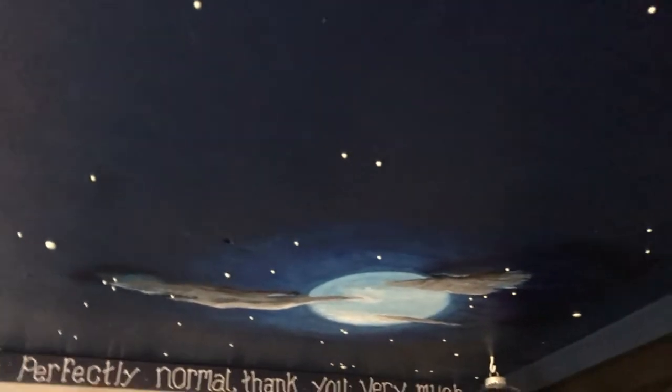We have painted the Great Hall Night Sky on our ceiling, and we have some really gorgeous glow-in-the-dark stars that create such a nice soft glow at night, with our moon in the corner.